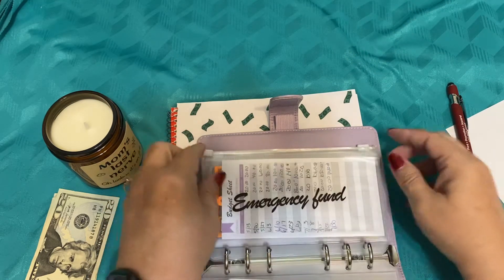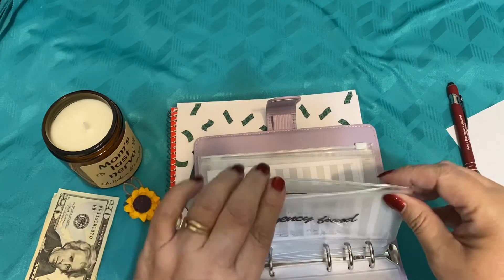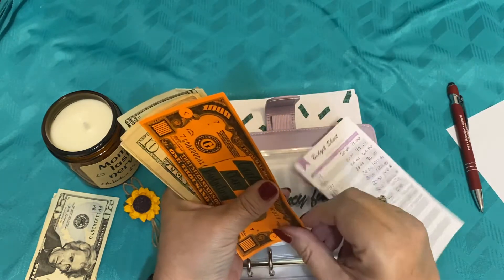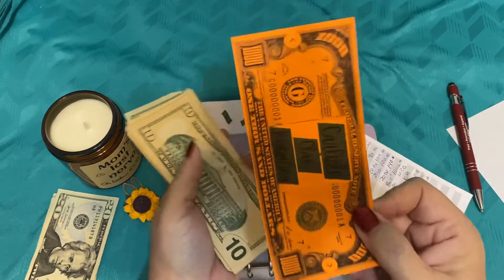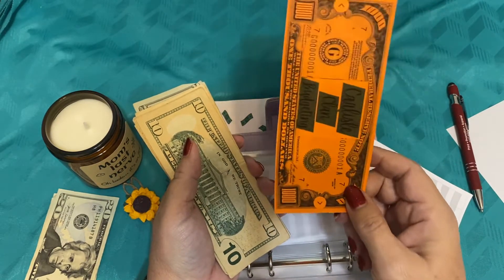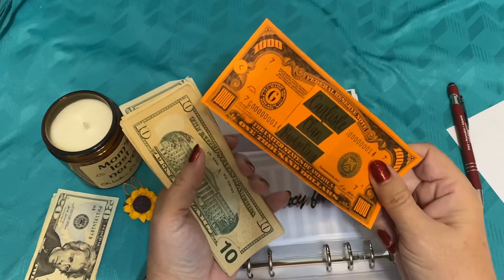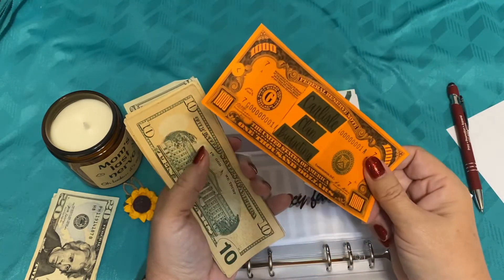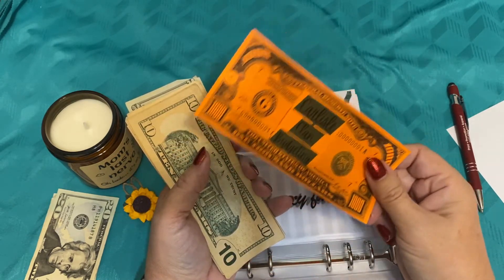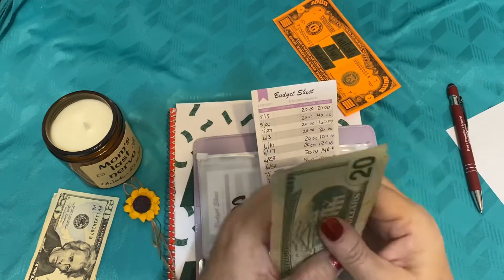Our next envelope that we're going to be adding some money to is our emergency fund. Remember, we already have $1,000 saved for our emergency fund, and that's what this beautiful orange placard tells us — I have $1,000 in our high-interest yield savings account. I don't keep this kind of cash in our house; times are crazy and we don't want anything to happen to it, so we keep it in our savings account. And then I already have $100 in the envelope.